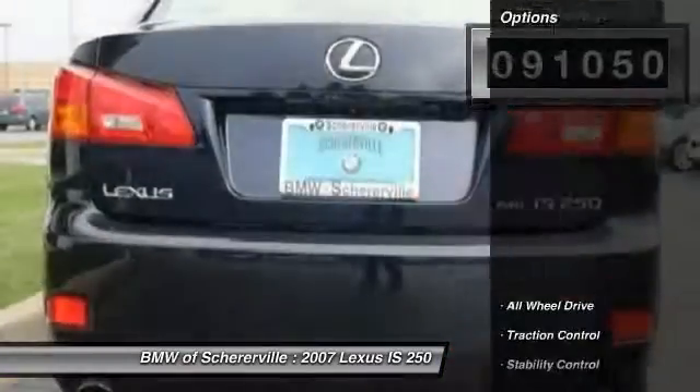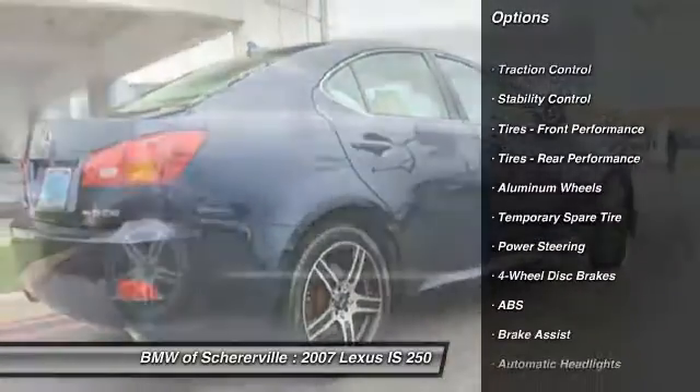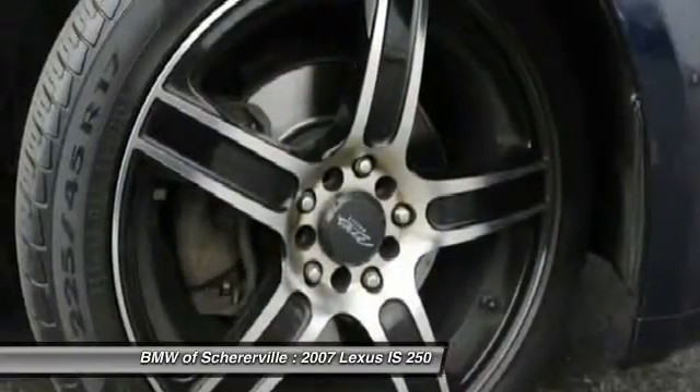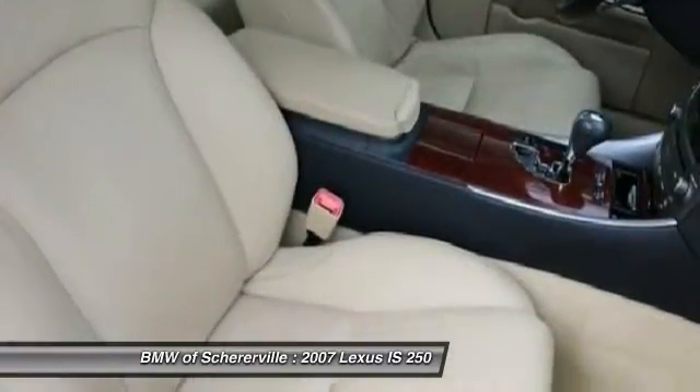Here are some of this vehicle's great options: keyless entry, power passenger seat, CD changer, stability control, traction control, all-wheel drive, anti-lock braking system, adjustable steering wheel, driver airbag, and power steering.